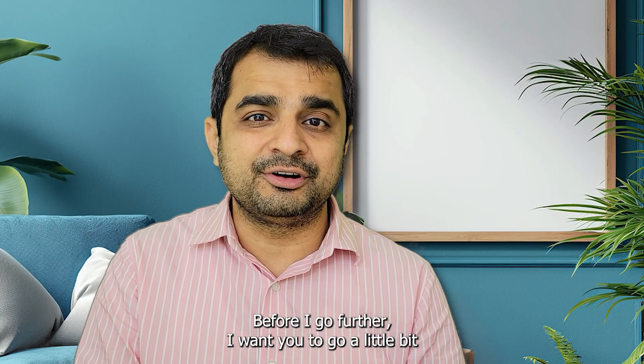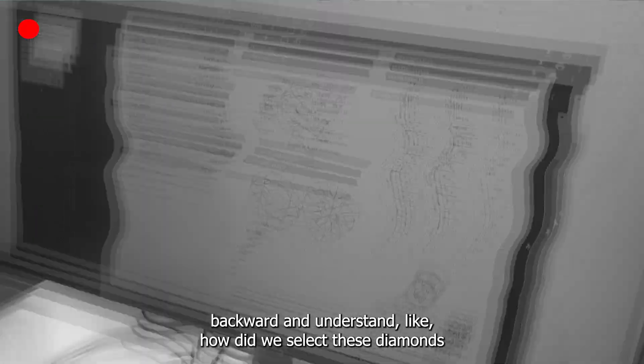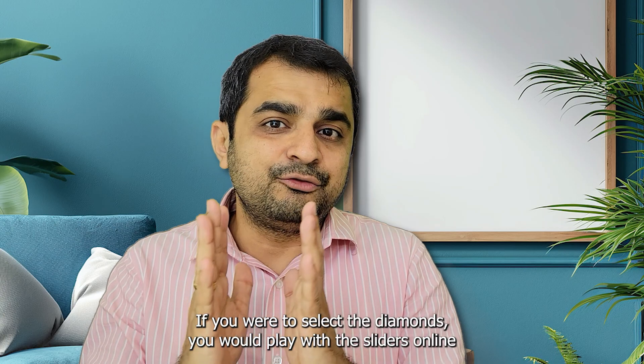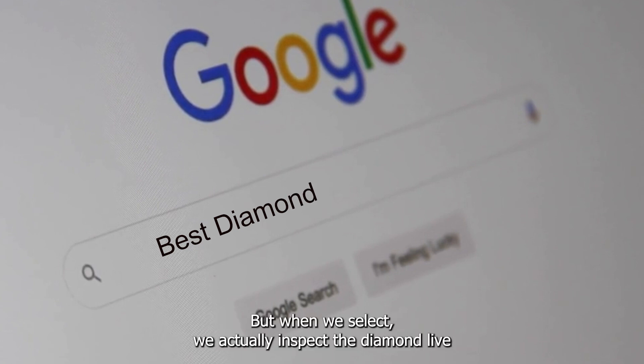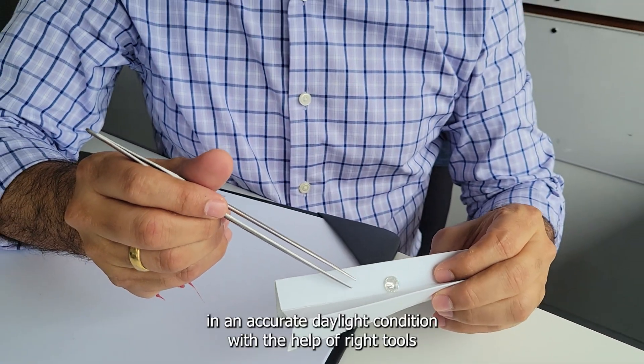Before I go further, I want you to go a little bit backward and understand how we select these diamonds so that my client could get the best advantage. If you were to select the diamonds, you would play with the sliders online and select something from the best of your knowledge and capacity. But when we select, we actually inspect the diamond live in accurate daylight conditions with the help of the right tools.